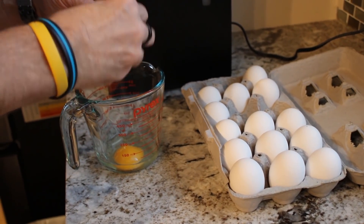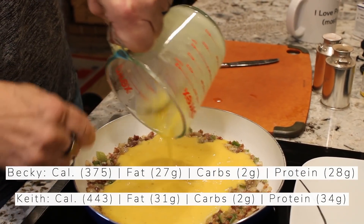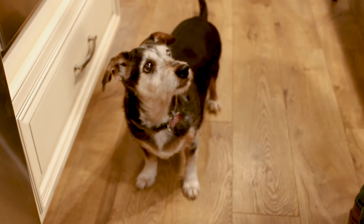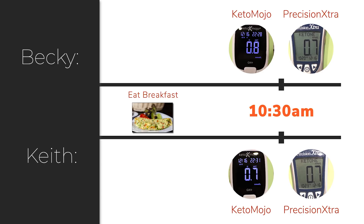We had our delicious breakfast of eggs, bacon, and cheese. I make seven eggs and Becky takes what she wants off the plate, so I get about four eggs and she gets three. Then we tested an hour later after we finished. My numbers on the Keto Mojo were 0.7 and on the Precision Extra 0.7. Becky on the Keto Mojo was 0.8 and on the Precision Extra 0.7. So mine continually went down while hers bumped up again.